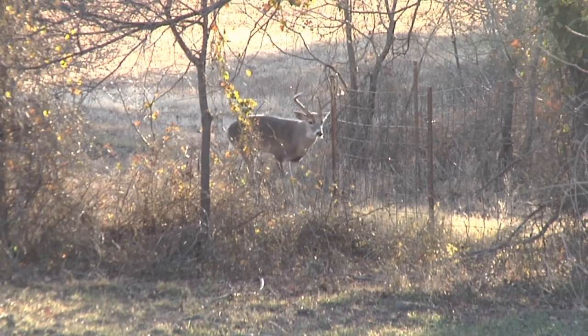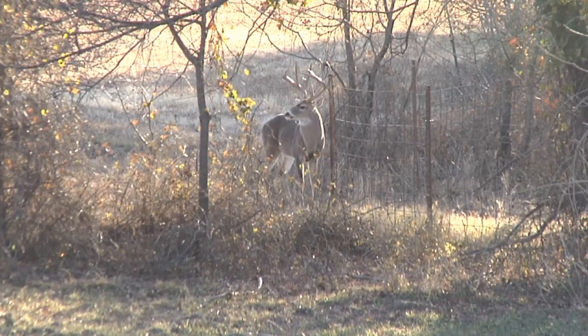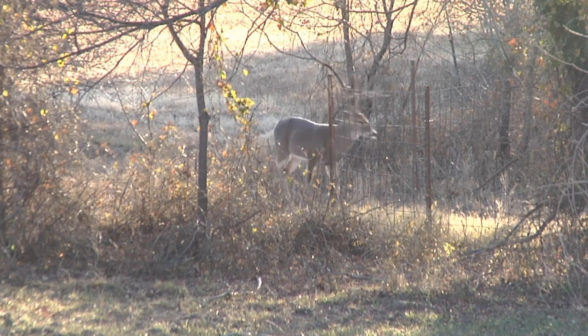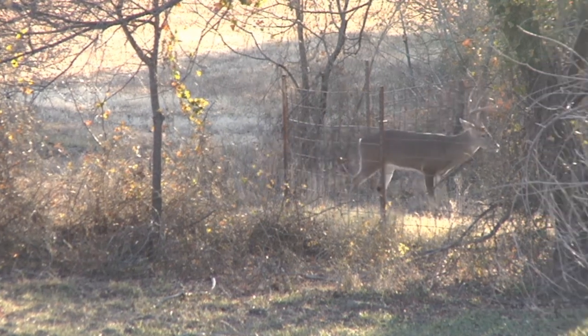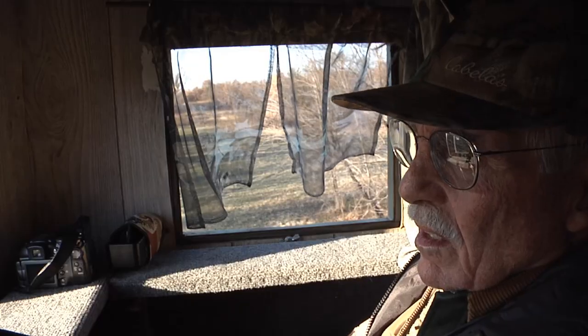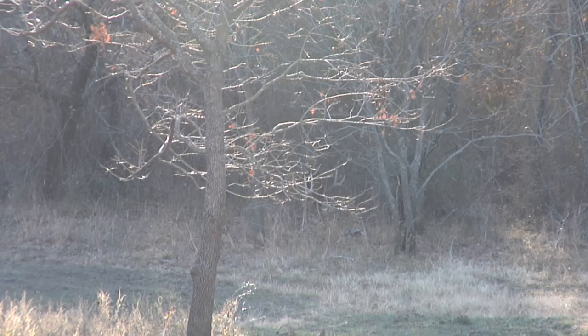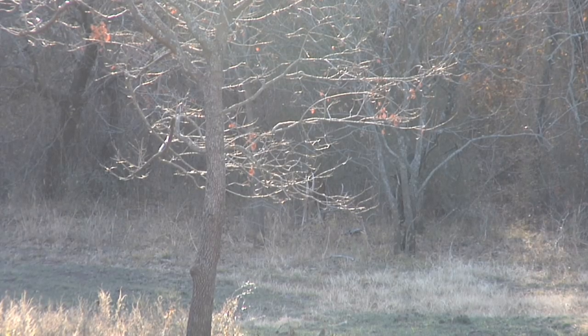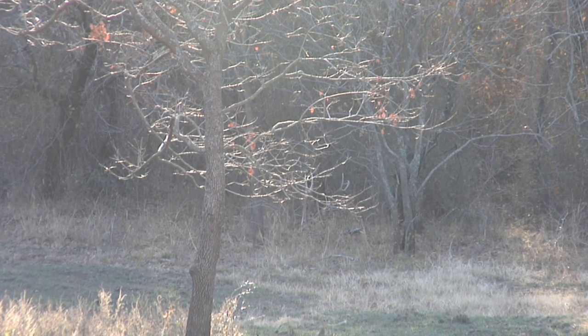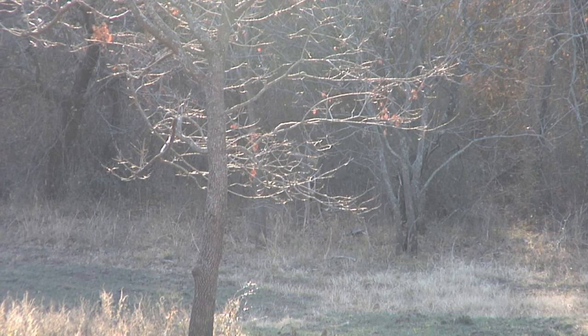He thought there's no way that it can be fair chase, and because I am a big supporter of high fence, as you all know, I begged him to come. Please dad, come here and hunt and just experience what it's like. If you don't like it then don't shoot one. If you like it then you like it. Well he came and he spent a couple of days and he found out the habitat is in exceptional shape, the hunt is an exceptional challenge, the deer are wonderful, and you can have fair chase hunting behind a high fence.